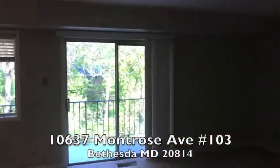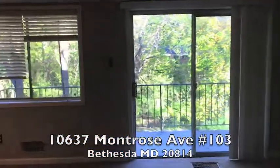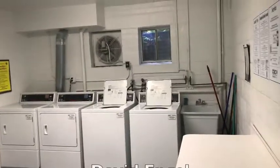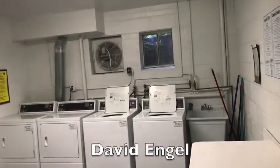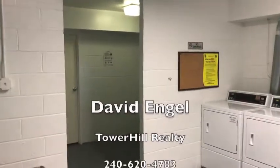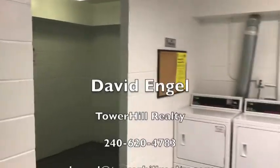10637 Montrose Avenue in Bethesda. Nice size laundry room. Lots of space — spread your stuff out.